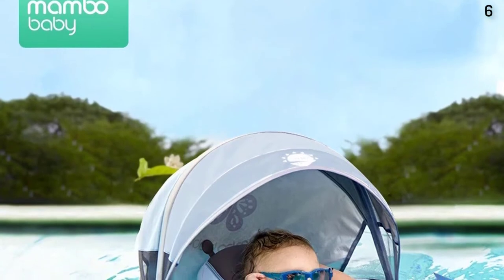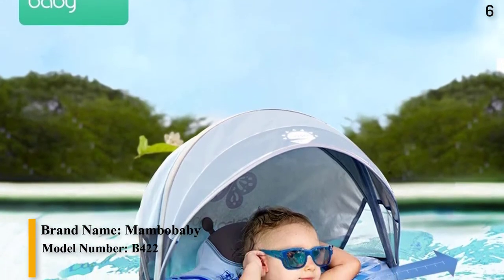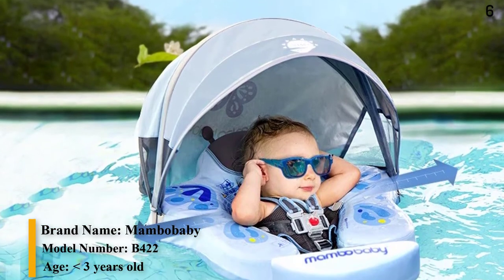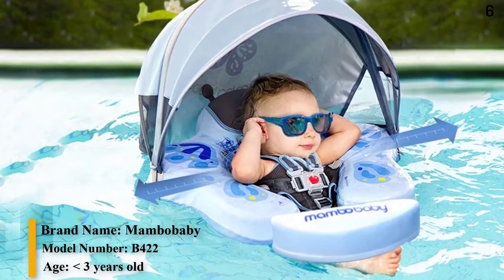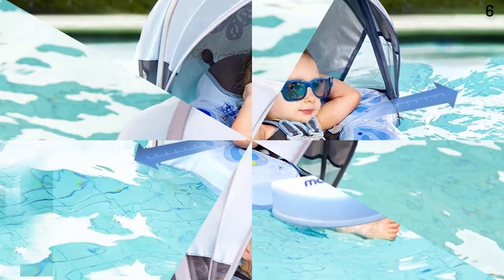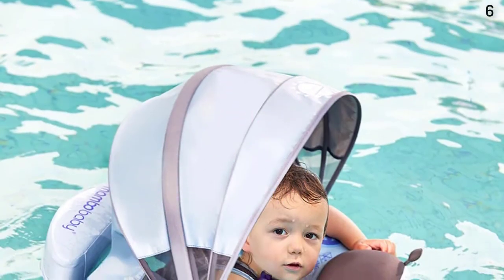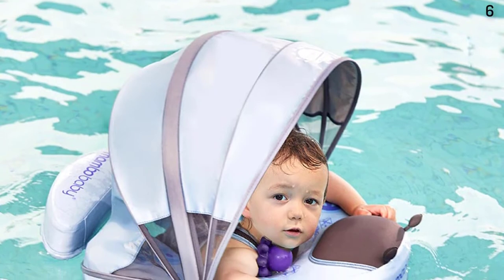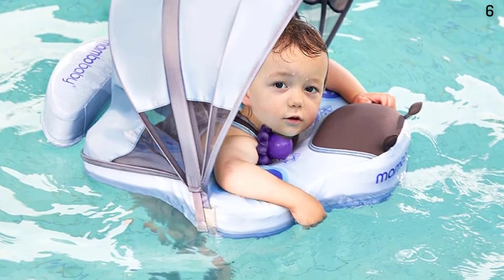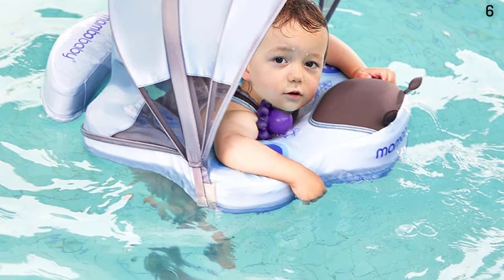Number 6: Non-Inflatable Baby Floater Infant Swim Waist Float Swimming Ring — Water Pool Accessories Swim Trainer for Infants. Mambo Baby got the inspiration from the lifebelt of the ship. The inflatable swimming ring is a water toy that's easy to break and leak, which can easily cause accidents such as drowning. This non-inflatable swimming ring successfully solves these problems.